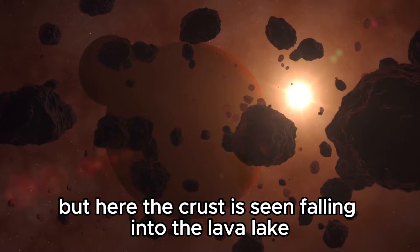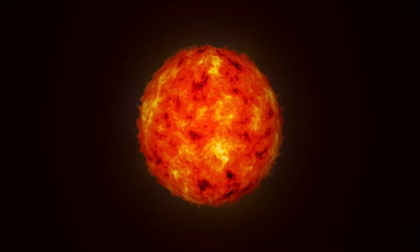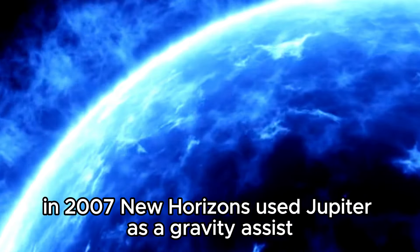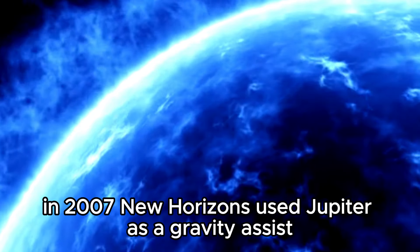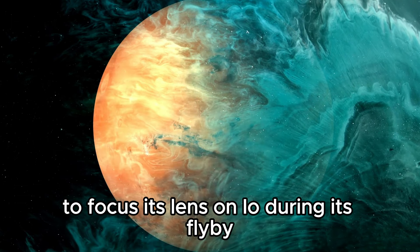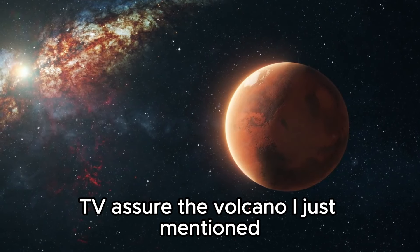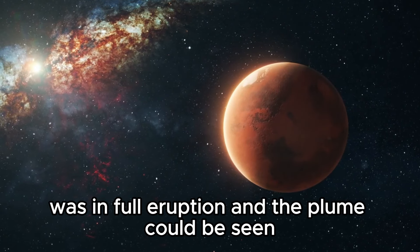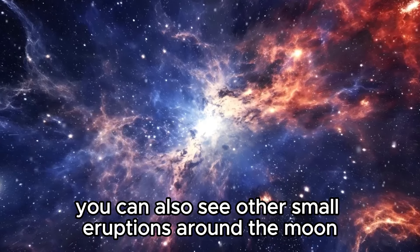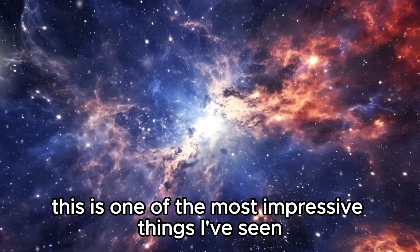Normally this area looks calm, but here the crust is seen falling into the lava lake in this image, where there is just white — the radiant energy from the lava curtain was so intense that the camera only registered white. In 2007, New Horizons used Jupiter as a gravity assist on its way to Pluto, and also used the opportunity to test its equipment. It focused its lens on Io during its flyby, and what it saw was amazing: Tvashtar was in full eruption, and the plume could be seen hundreds of kilometers above Io's surface. You can also see other small eruptions around the moon. I must admit, this is one of the most impressive things I've seen of space.